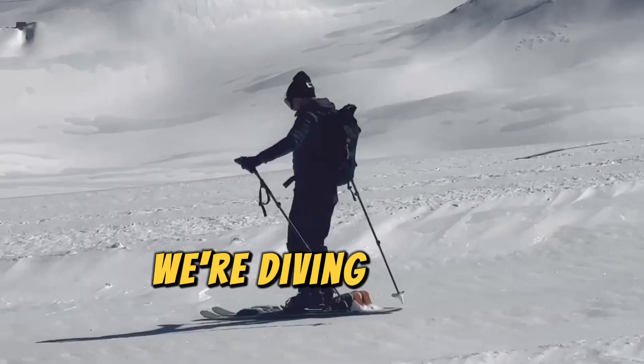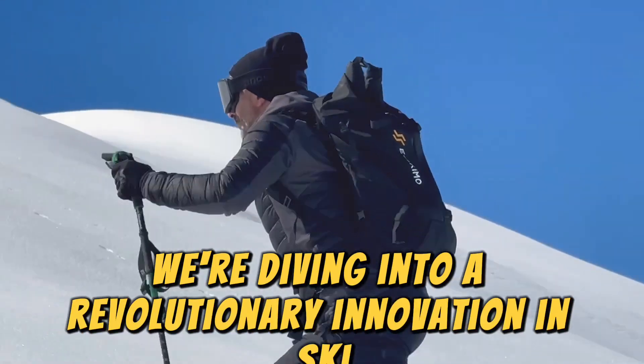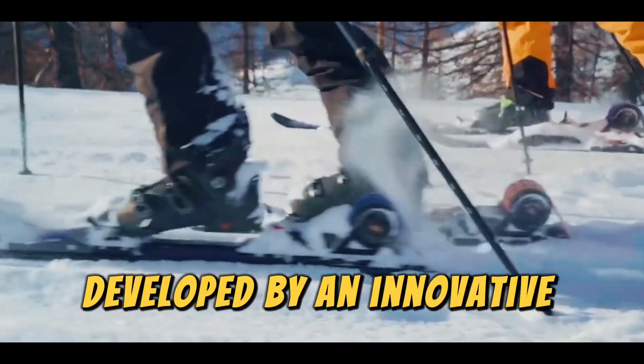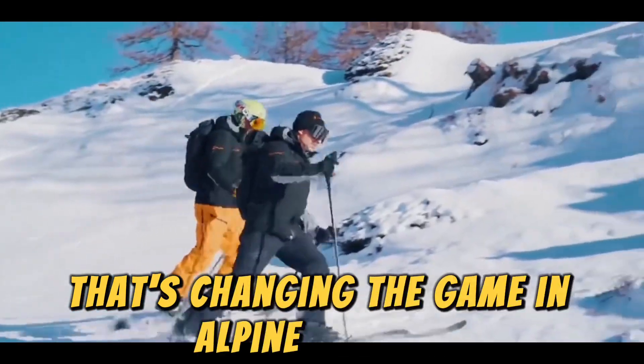Welcome adventurers. Today we're diving into a revolutionary innovation in ski mountaineering: the eSkimo system, developed by an innovative Swiss startup that's changing the game in alpine touring.